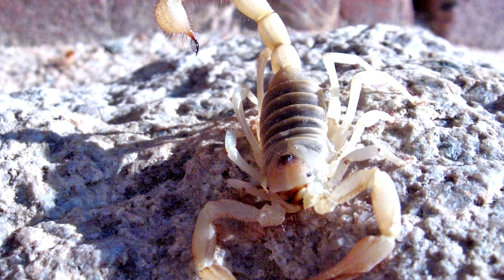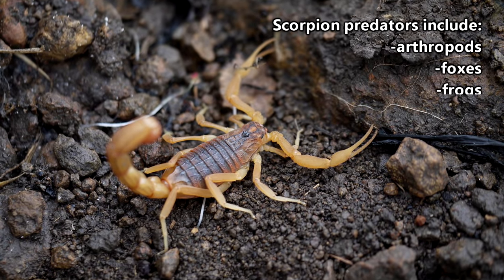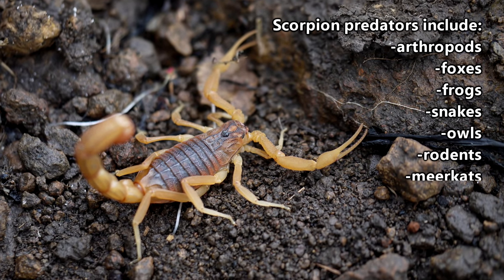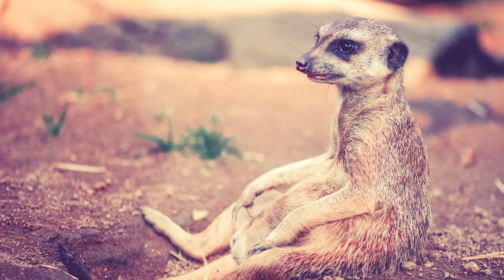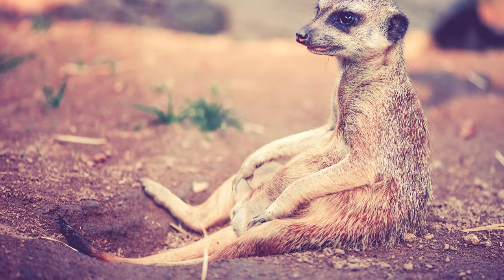Their stinger is dual-purposed for catching food and to aid in protection. Scorpions are eaten by other arthropods, foxes, frogs, snakes, owls, rodents, and other animals, including meerkats. Meerkats are actually immune to their venom, so those foraging scenes in Meerkat Manor kind of seem way less intense now.